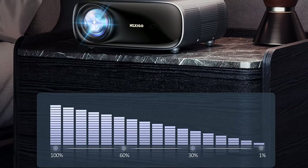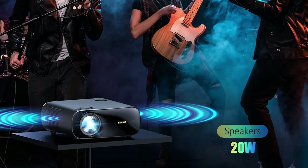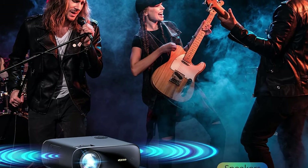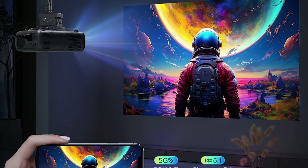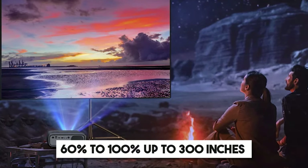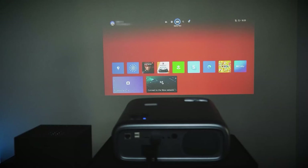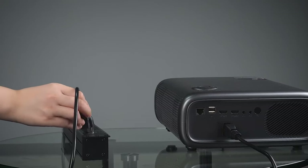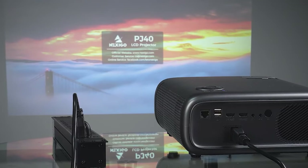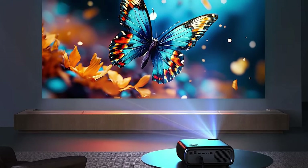For even more flexibility, Bluetooth 5.1 support allows you to connect external speakers or headphones effortlessly. Its adjustable fan operates at levels ranging from a quiet 35 decibels to a maximum of 46 decibels, so you can enjoy your content without disruptive noise. One of the most convenient features is the projector's zoom capability — you can adjust the screen size from 60 to 100%, up to 300 inches, without moving the projector. It supports wireless screen mirroring for iOS, Android, and Windows devices, and 5GHz Wi-Fi ensures smooth streaming. Multiple ports, including HDMI, USB, and audio, offer flexibility for connecting various devices without additional adapters.